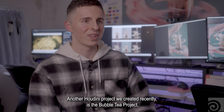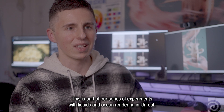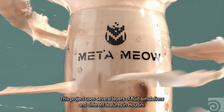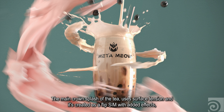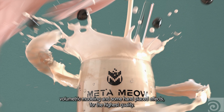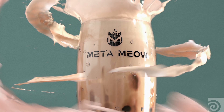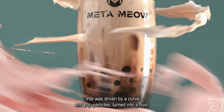Another Houdini project we created recently is the Bubble Tea project. This is part of our series of experiments with liquids and ocean rendering in Unreal, which we are planning to take to film quality. This project uses several layers of fluid simulations and different features in Houdini. The main crown splash of the tea uses surface tension and it's created as a FLIP sim with added effects, volumetric modeling, and some hand-placed effects for the highest quality. There are also background elements using fluids, including a helix-shaped splash around the cup and an abstract pink splash that was driven by a curve and POP particles turned into a fluid.